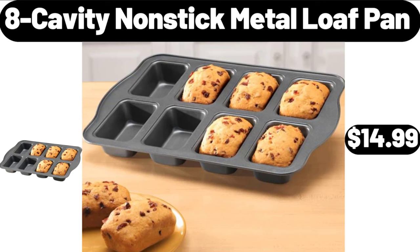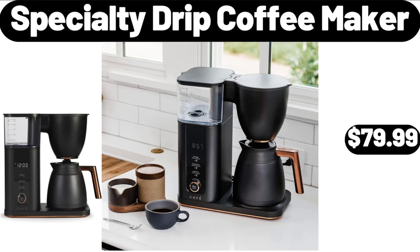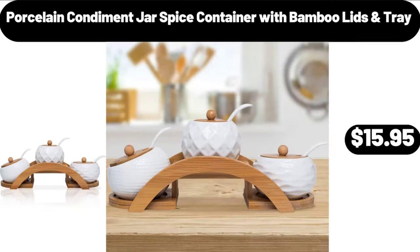8-Cavity Nonstick Metal Loaf Pan, $14.99. Specialty Drip Coffee Maker, $79.99. Porcelain Condiment Jar Spice Container with Bamboo Lids and Tray, $15.95.